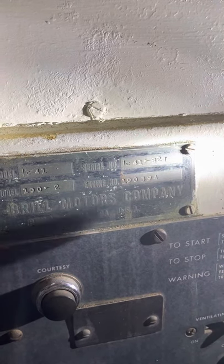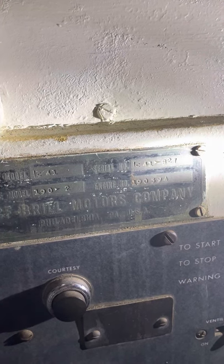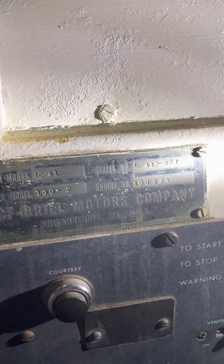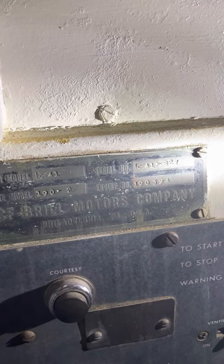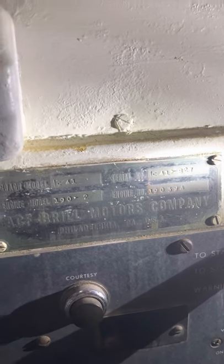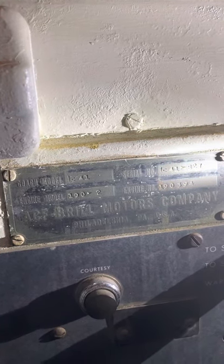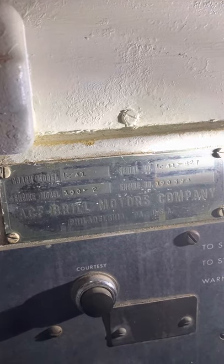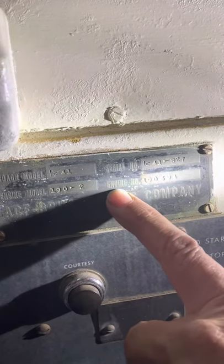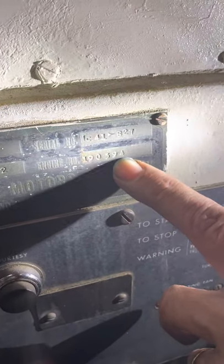This bus was delivered to American Bus Lines in May of 1947 at Colorado Springs, Colorado. Its delivery number was 48 — that was the number it ran under in Colorado. Down here is the engine serial number: the Hall Scott engine was 193-94.